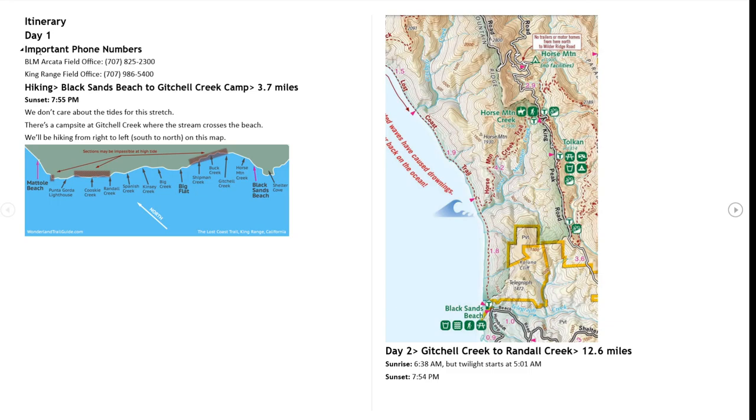Here is the trip we planned. First off, there are some important phone numbers you should give to your emergency contacts in case something bad happens. If they can't get a hold of you, they can call these numbers and get some help. We decided to hike the Lost Coast from the southern end up to the northern end. The southern end starts at Black Sands Beach by Shelter Cove, and the end of the trail is up at Motoli Beach to the north.